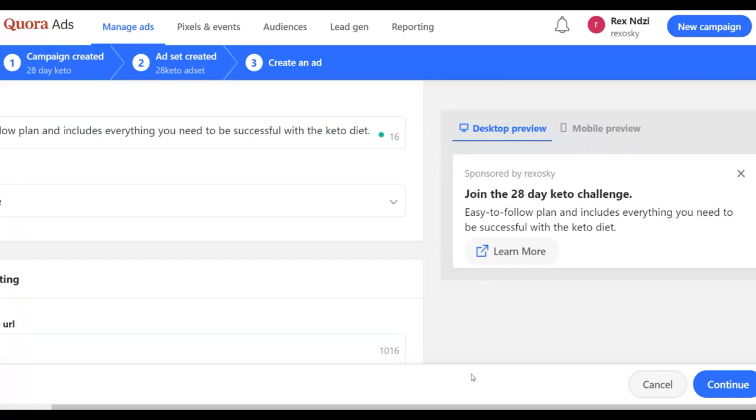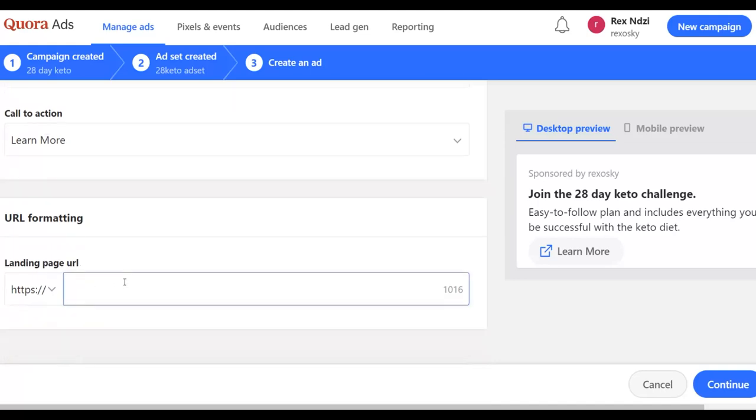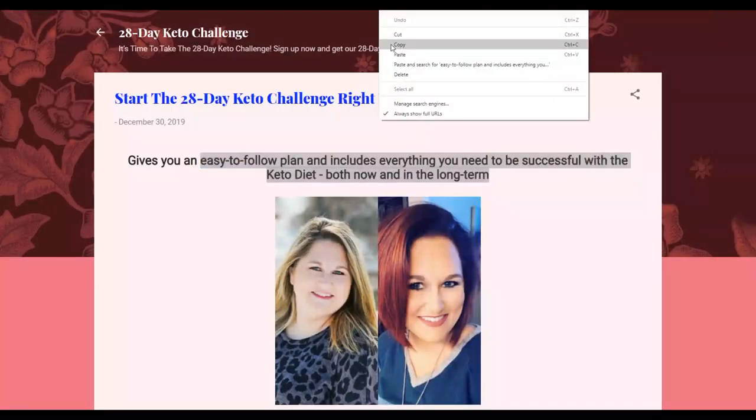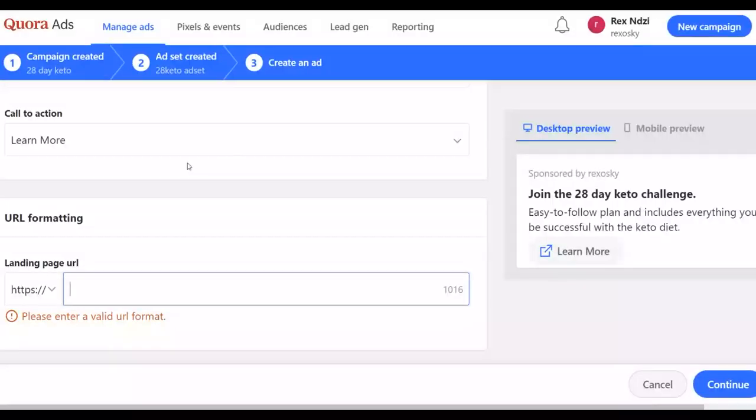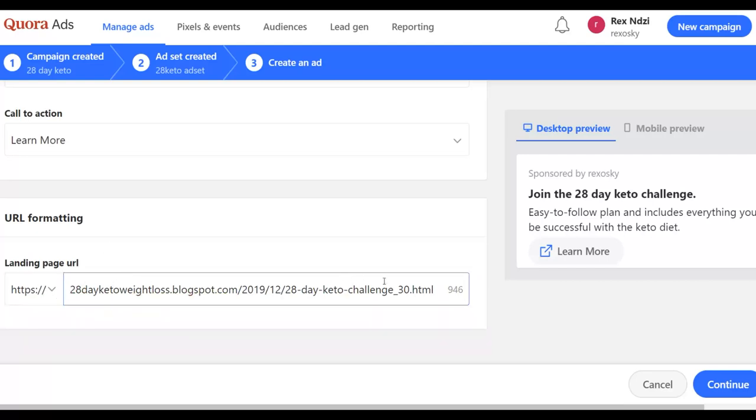Next, input your URL — this will be your landing page URL from Blogger. Copy your Blogger URL, go back to Quora Ads, and paste it in the URL field. Remove any duplicate 'http' prefix from the URL. This will send people to your landing page where they can read before being sent to your affiliate offer. Once done, click Continue.